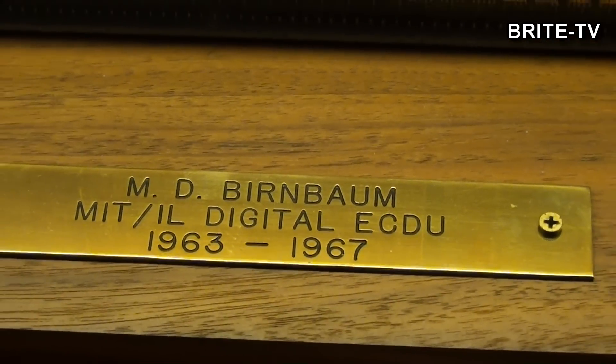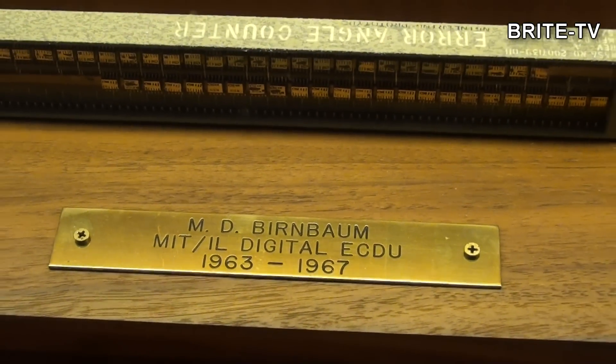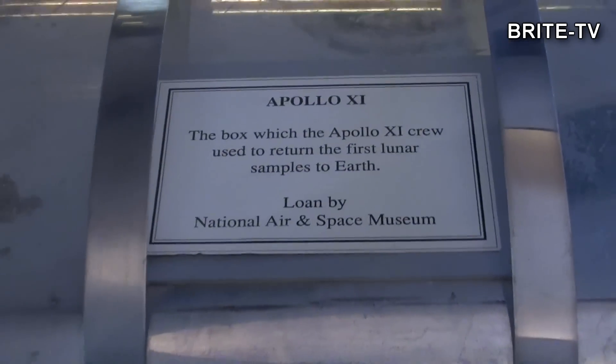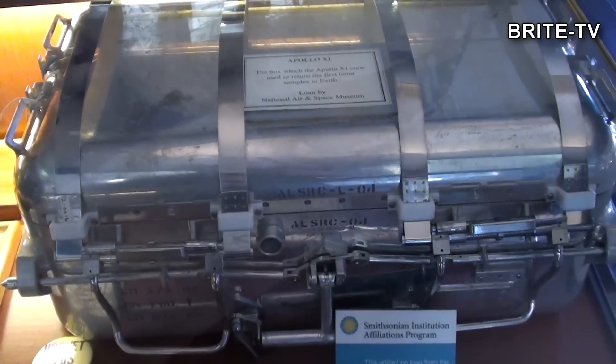Tutaj trochę elektroniki, która może dzisiaj nie jest jakoś szokująca, ale w tamtych czasach to był totalny science fiction. Pamiętajmy, że to były czasy, kiedy komputery budowane były na lampach i tranzystor był zupełnie nowością.